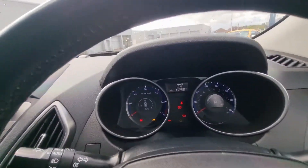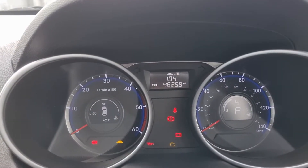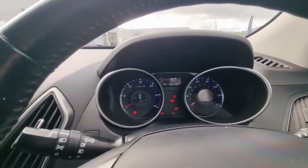The car as it stands is currently covered, if you can just see that there, 46,258 miles.